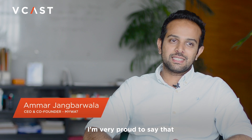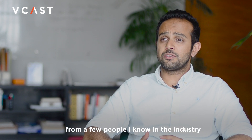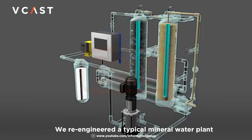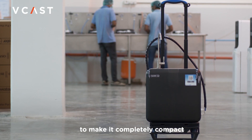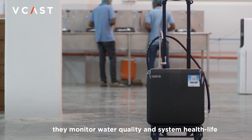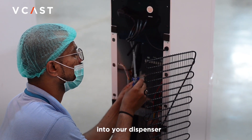I'm very proud to say that, apart from taking technical advice from a few people I know in the industry, we re-engineered a typical mineral water plant — the same plant used to fill bottles of water that end up in your home. We re-engineered it to make it completely compact and put sensors inside it. The sensors monitor water quality and system health. We put the entire smart system, as we call it, into your dispenser.